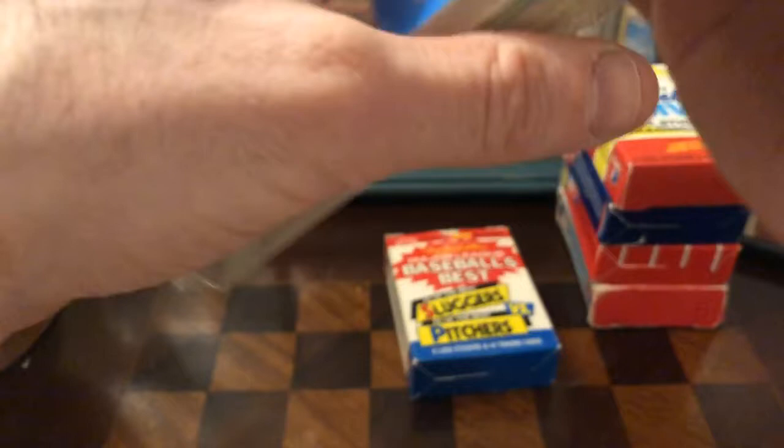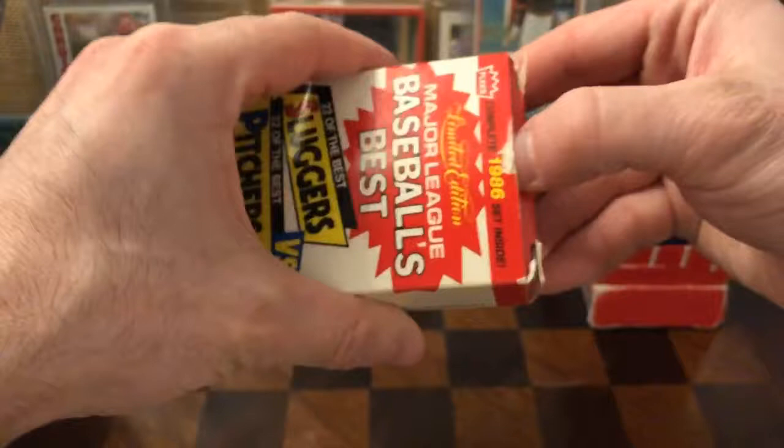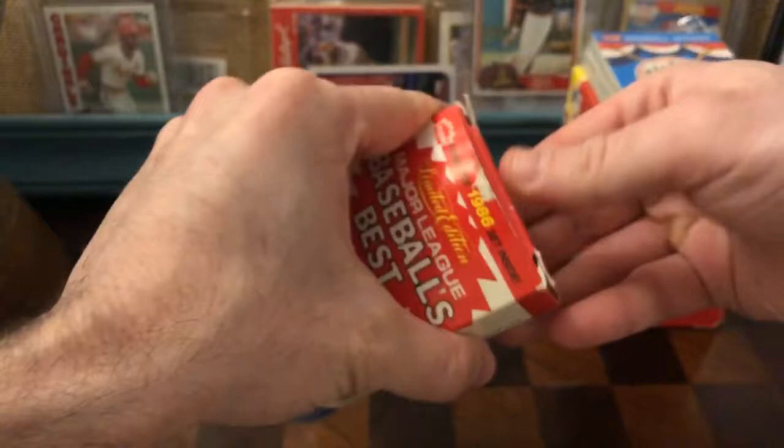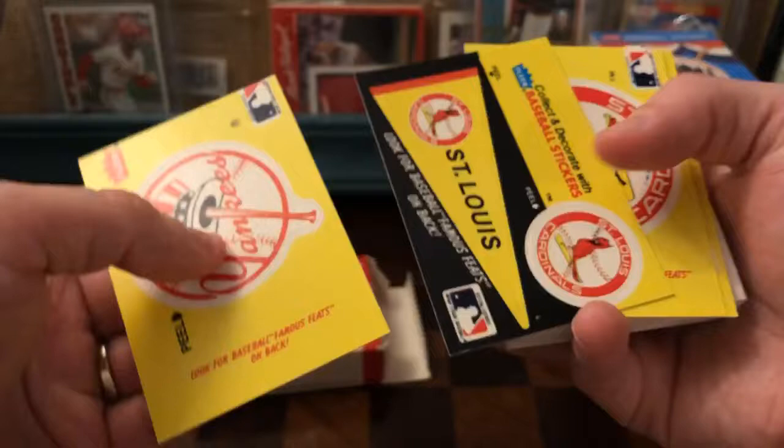All right, so this is the 1986 — 22 Sluggers versus 22 Pitchers. This is a really super fun idea — you basically get these cards and you can like make a little game out of who wins in a head-to-head matchup. We've got awesome Cardinal pennant stickers, Angels pennant stickers. Here you've got Baseball's Best Pitchers — Blyleven — and then a hitter, Boggs. So this is just in alphabetical order again.